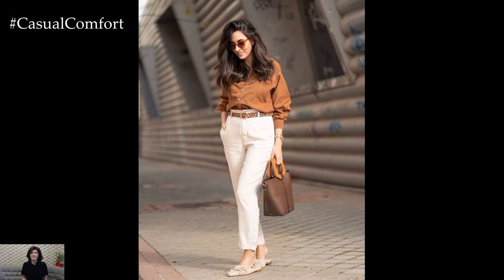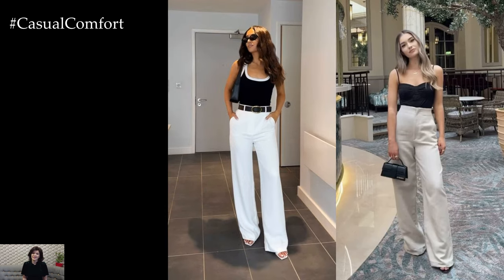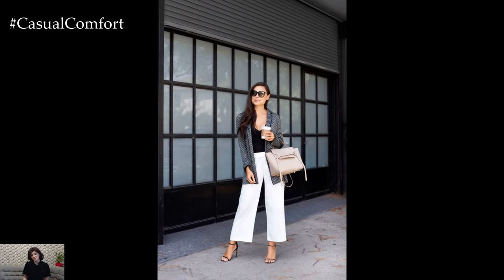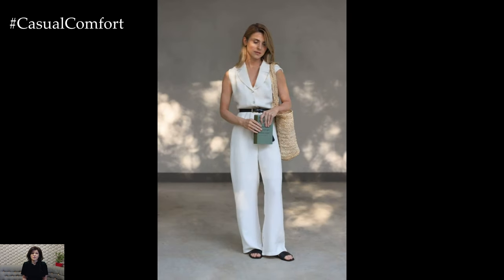When styling white pants, it's important to consider the fit and fabric to ensure a flattering and comfortable look. Choose pants with a tailored fit that flatter your silhouette and opt for fabrics that are opaque and not too sheer. Additionally, consider the length of the pants and whether you prefer a cropped, ankle-length, or full-length style, depending on your personal preference and the occasion.